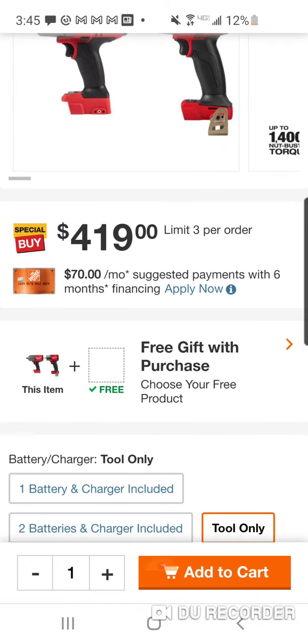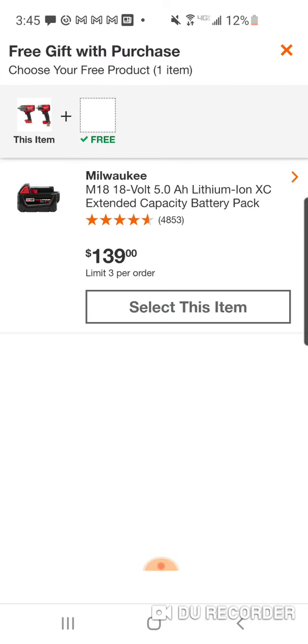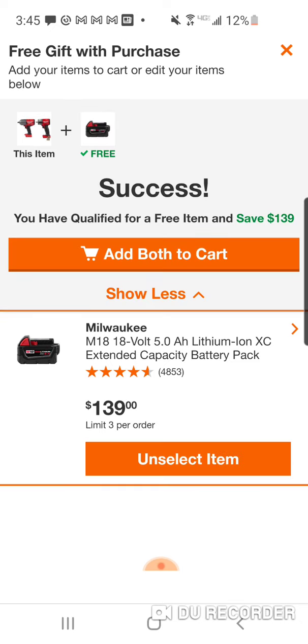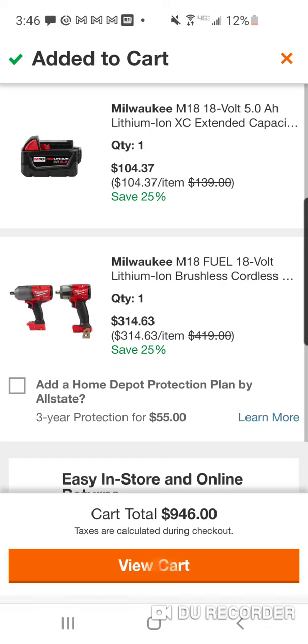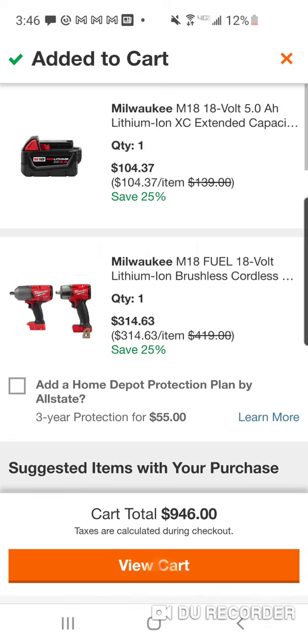Alright, let's rock this and see. Like I said, it was around $277, but that was with the battery at $159. Now let's see what they're charging — yep, now it's $314.